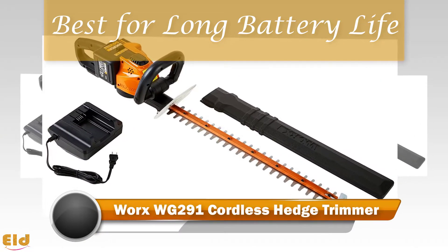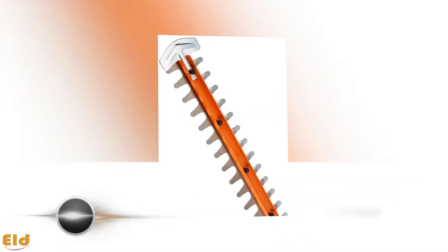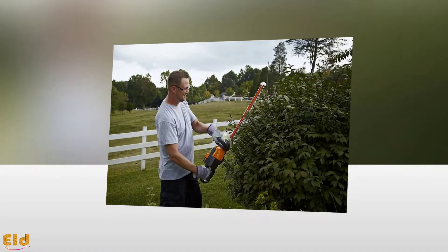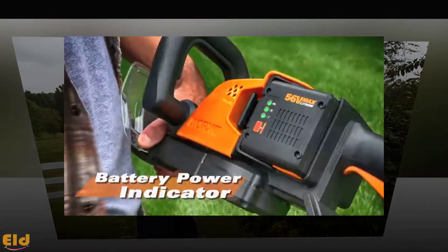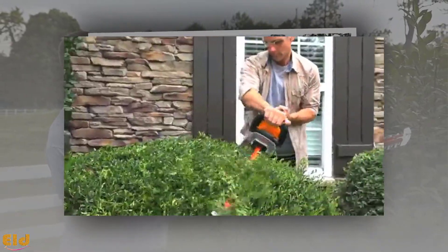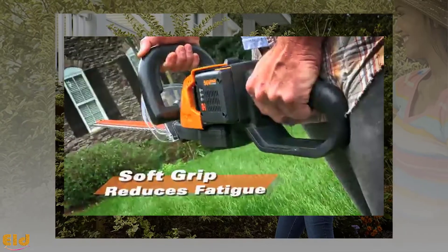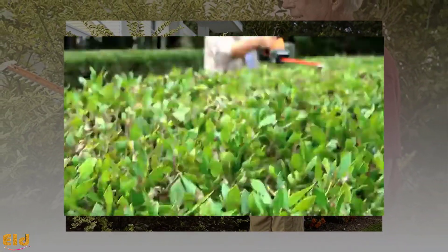Best for Long Battery Life: Worx WG291 Cordless Hedge Trimmer. This cordless hedge trimmer comes with a 56-volt max lithium battery that assures it will work just as well as its gas-powered competitors. The transparent hand guard makes it easy to see what you are doing. This model also comes with a blade tip protector that keeps you from accidentally cutting anything you want to keep intact. It weighs in at 10.1 pounds, on the heavier side — the large battery is what draws you, but also weighs it down.